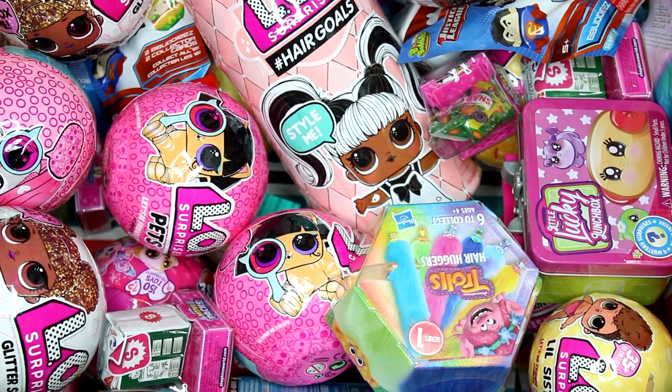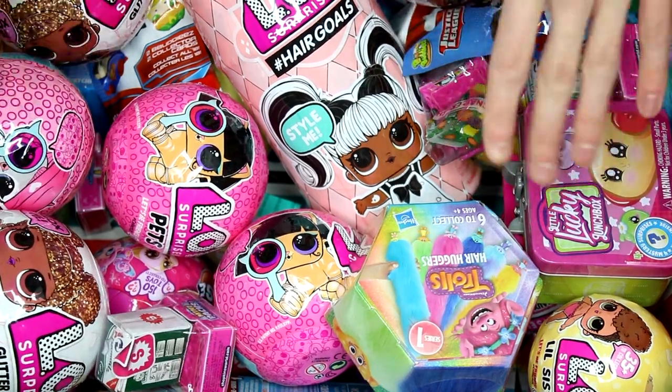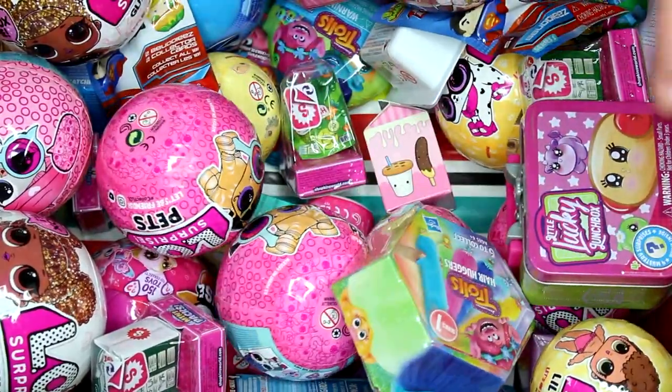Hi everyone, it's Tiffany! I'm going to be picking five random blind bags or boxes to open up today. I'm going to cheat a little — I figure we're going to end up picking an LOL anyway, so let's go ahead and pick this LOL Surprise Hair Goals. This one is so big, let's just get it out of the way first.